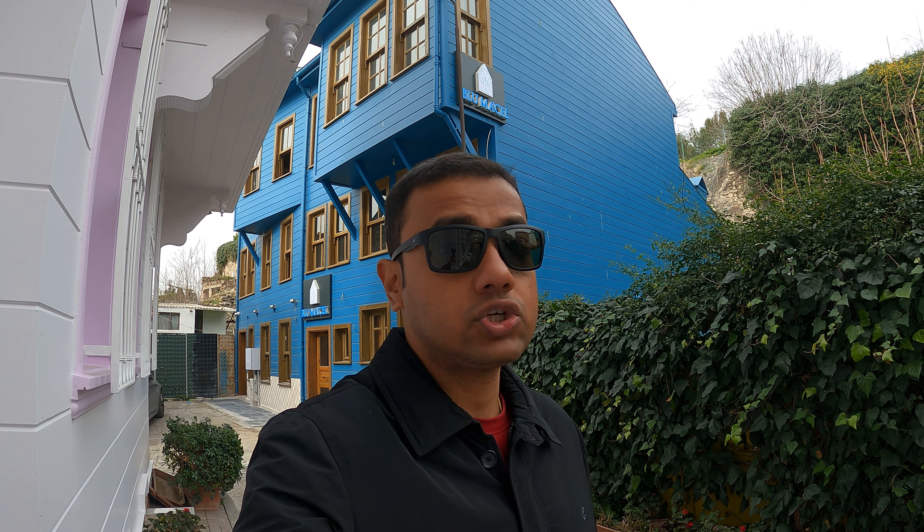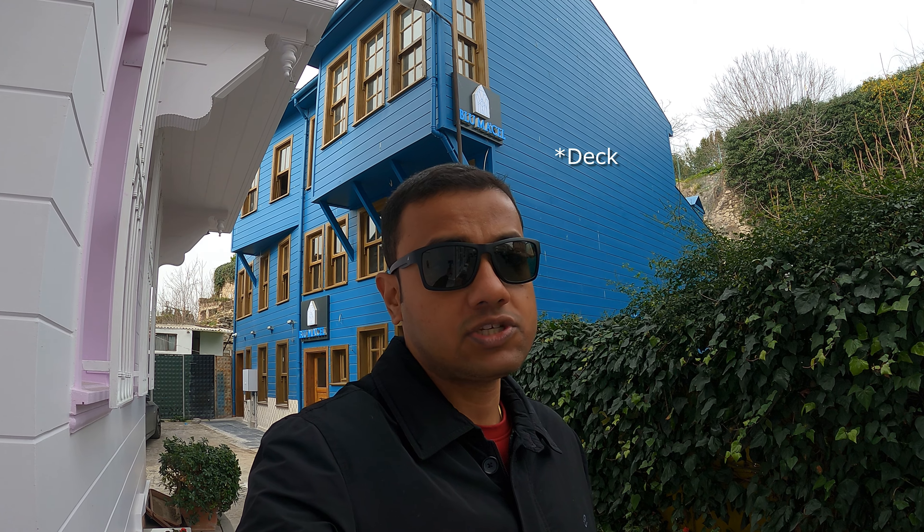Good morning viewers, welcome to another beautiful day in Istanbul. Today is our last day here and we have already seen almost all the popular tourist spots. Today we are planning to go to a shopping mall called Sapphire, which until 2016 was the tallest building in all of Europe and definitely in Turkey. We will visit it and, if possible, go to the observation deck at the top.